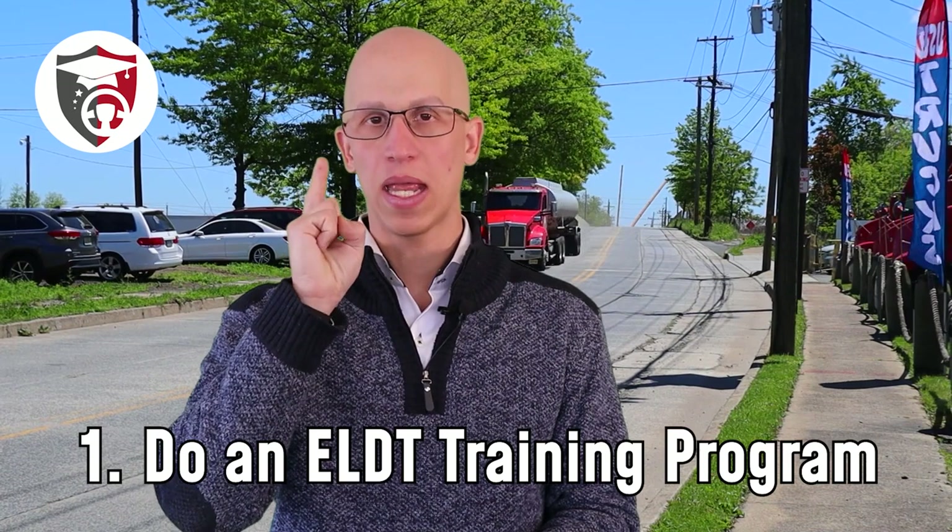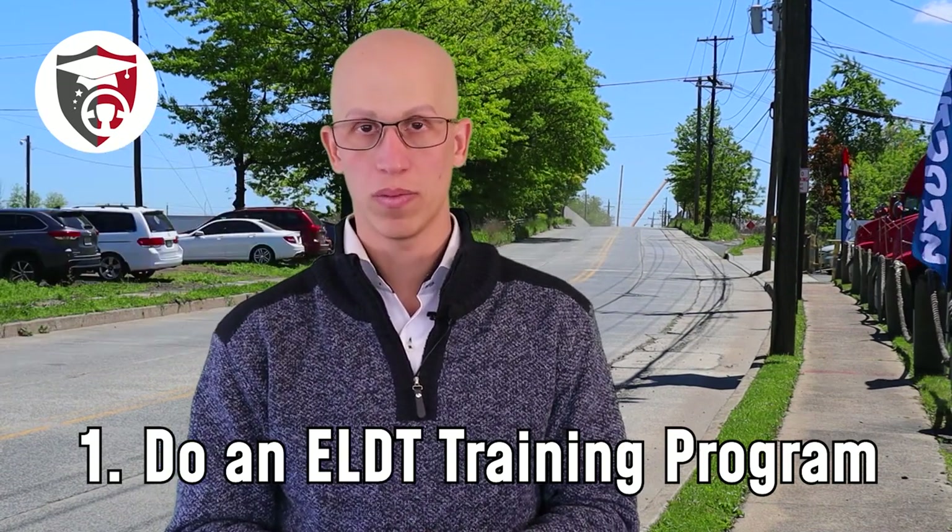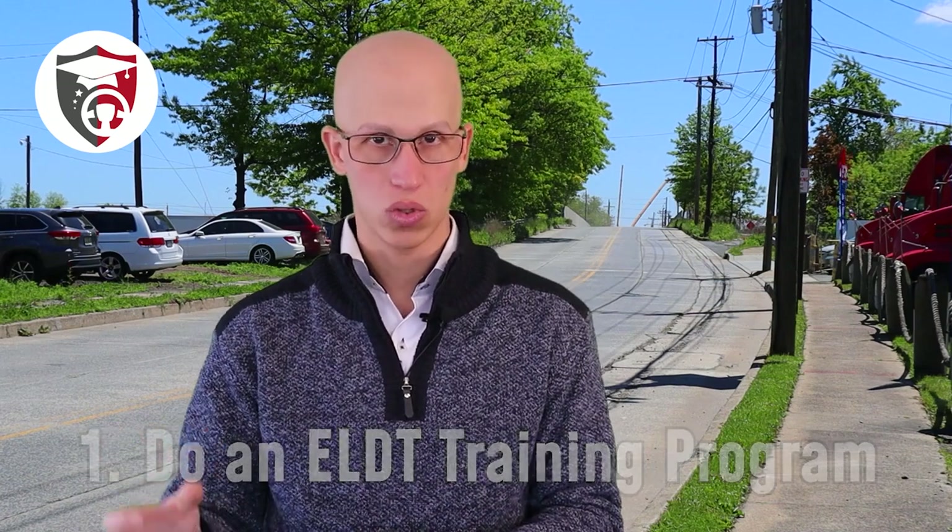Step number one: go through an ELDT training program for a school bus specifically. Before this requirement, you could just go to the DMV and pass the written test. Now, the DMV will not allow you to take that written test unless you go to an actual training provider first, like Driving Academy. You come to us first, go through the training, and we'll get you prepared to pass the written test. Once you go through the training with us, we'll certify you and update your information on the national database. The DMV will then notice you've been certified and allow you to take the written test. Once the written test is done, step one is complete.